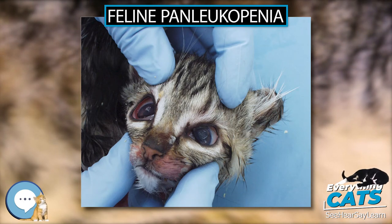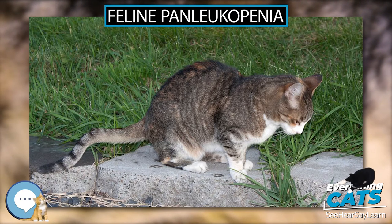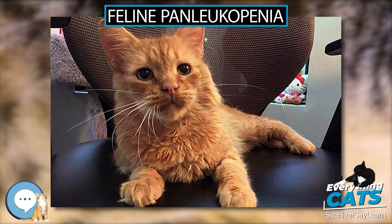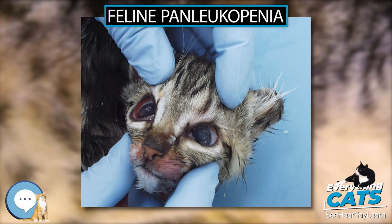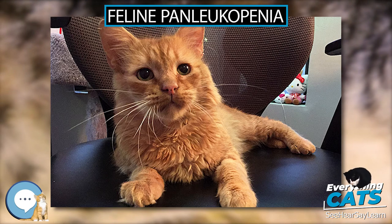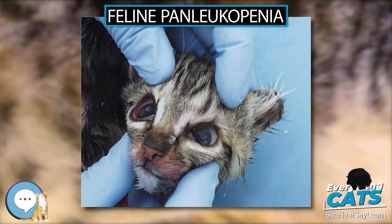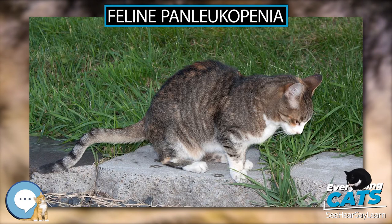Treatment: To contain the virus, cats with suspected or diagnosed FPLV should be kept in isolation. It requires immediate, aggressive treatment if the cat is to survive, as it can be fatal in less than 24 hours. Several articles and publications provide guidance for rescuers and veterinarians for optimizing outcomes. Feeding should be continued as long as possible. A highly digestible diet is preferred, but the individual animal's preferences may dictate giving whatever it will eat. In anorexic, hypoproteinemic, vomiting, and diarrhea cats, parenteral nutrition is required.